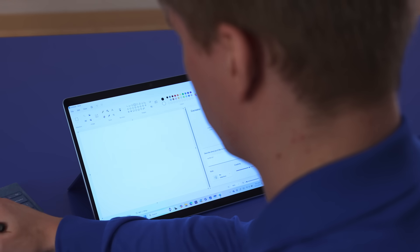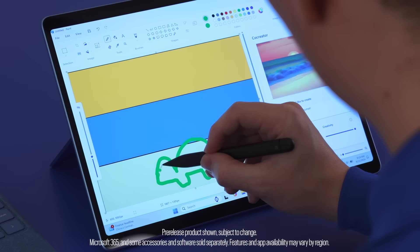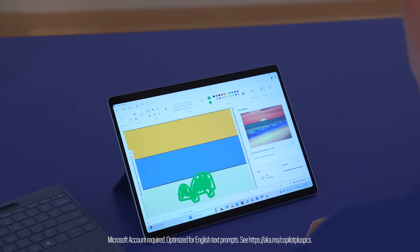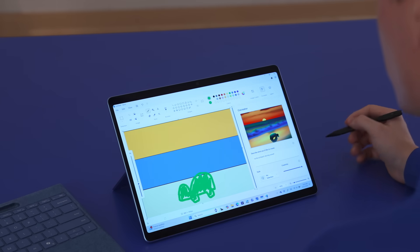Copilot is so fun — it's like having your own personal graphic designer. I'm able to give it a few text prompts along with a few brush strokes on the canvas. Now to add the star of the show — the turtle — and then I'll let Copilot do the rest. As you can see, there's our turtle, our sunset, and our lovely beach. I'm not a great artist myself, but Copilot allowed me to create images within my artistic vision that I would have never been able to create otherwise.